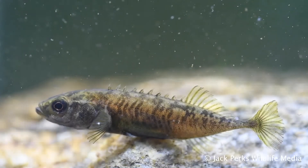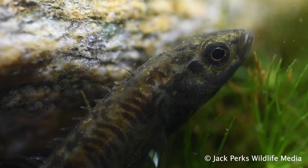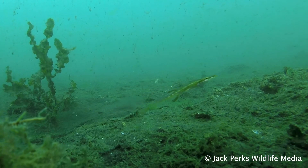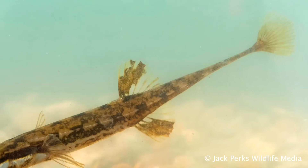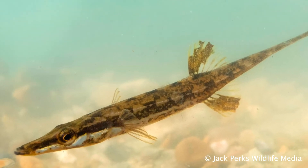Britain has two other species. The nine-spined stickleback, which is our smallest freshwater fish, with males going jet black instead of red in the breeding season. The largest species is the 15-spined stickleback, a totally marine fish often found in harbours and reaching sizes of 25 centimetres.